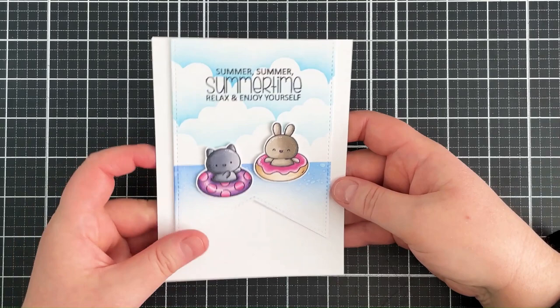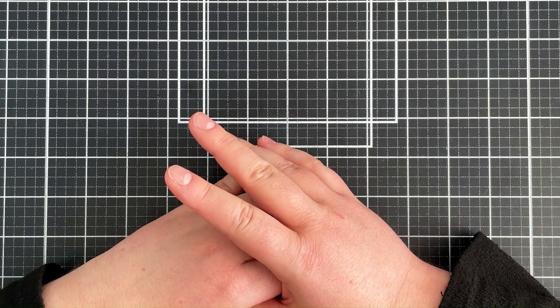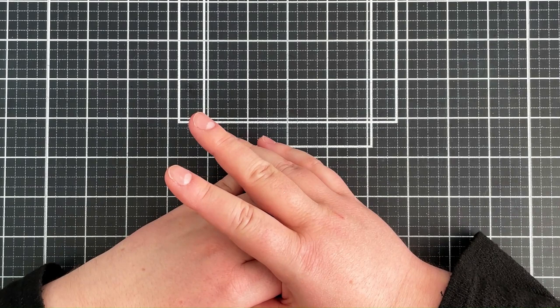So that was a look at the new release from Clearly Besotted for June 2023. Links to the products will be listed in the description bar on YouTube and also over on my blog. I think it's just such a fun summery release this month. Thank you so much for watching and I'll see you soon.